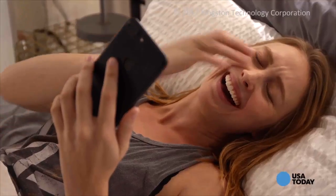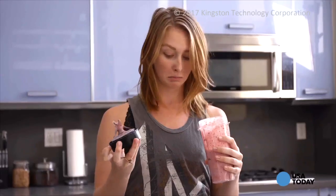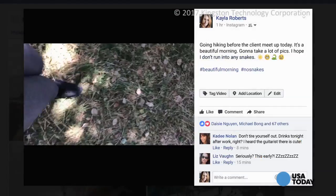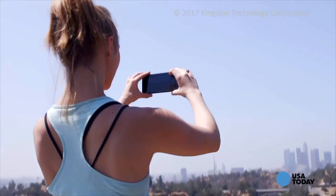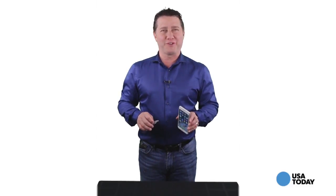iPhone users, you probably know a lot about your new device already — how to take great looking photos, ways to stream music and play games, and how it captures your activity while you walk around. But there's so much about your iPhone you probably didn't know about. Hey everyone, Mark Saltzman here for USA Today's Surf Report. In this week's written column, I wrote about 10 things that you didn't know about your new iPhone.